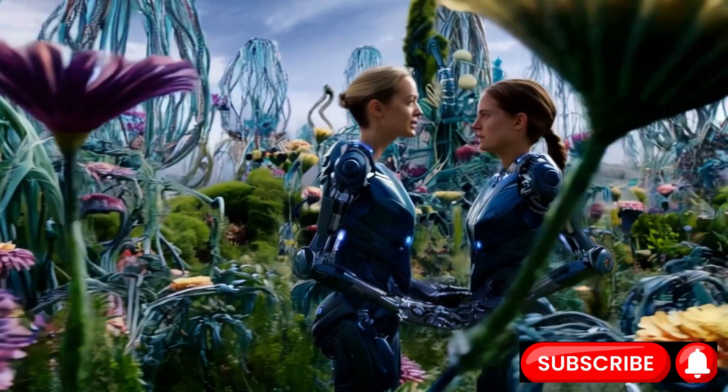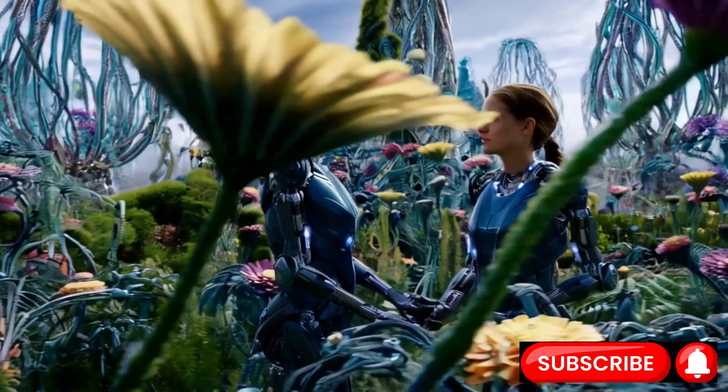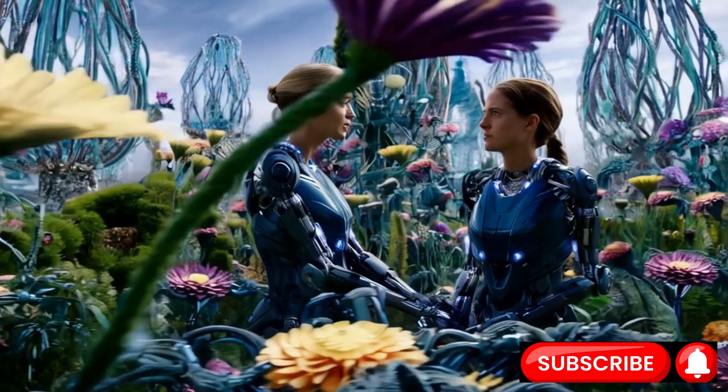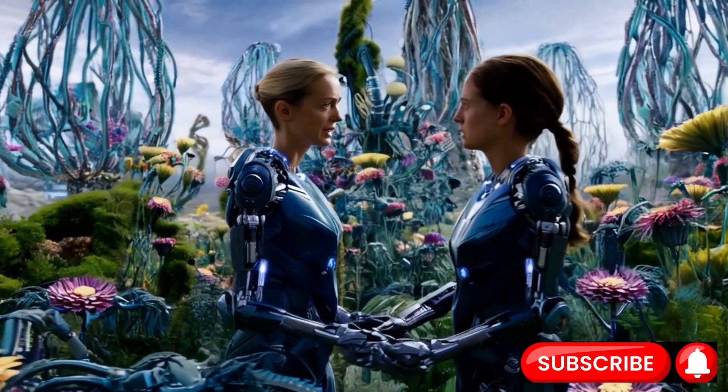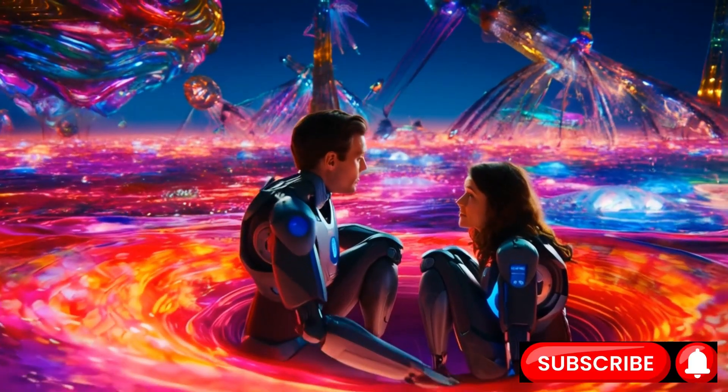Feeling texture is something we humans do without thinking. We rub a thumb across a surface, and the tiny bumps and valleys create vibrations in our skin, interpreted by our brains as texture.